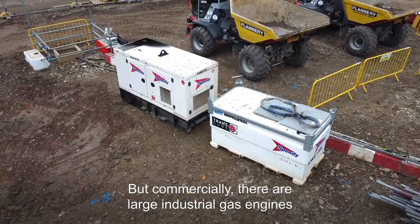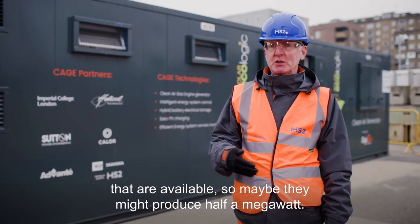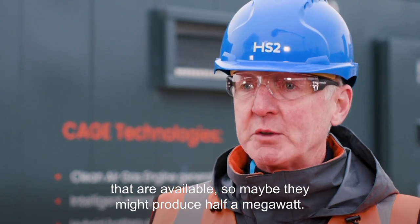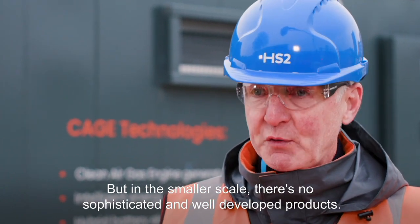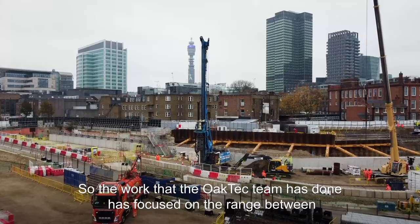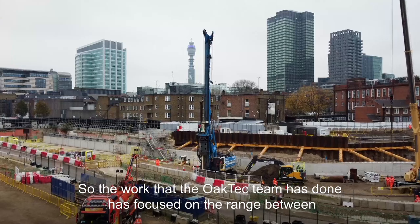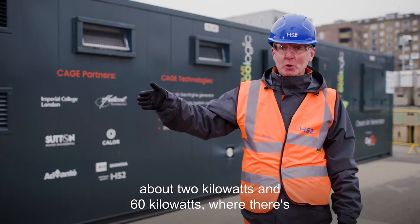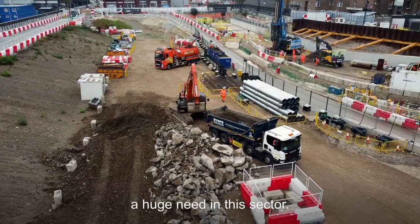Commercially, there are large industrial gas engines available that might produce half a megawatt. But in the smaller scale, there are no sophisticated and well-developed products. So the work that the OakTech team has done has focused on the range between about 2 kilowatts and 60 kilowatts, where there's a huge need in this sector.